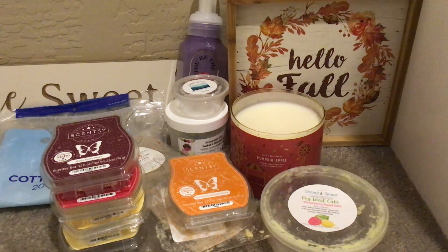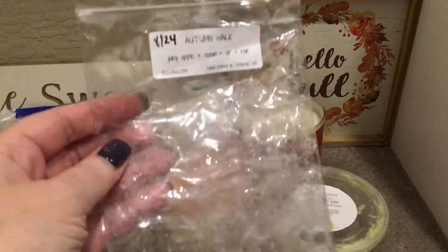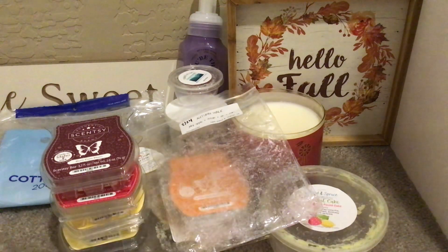I had a little bit of Autumn Walk left from Rose Girls. I loved this so very much — it's juicy apple, ocean air, and rain. It was just a nice, not-your-average autumn apple because of that ocean air and rain. It made it a little bit different and so very enjoyable. To me, this would be a perfect scent to warm on a rainy day. I would 100% repurchase it.